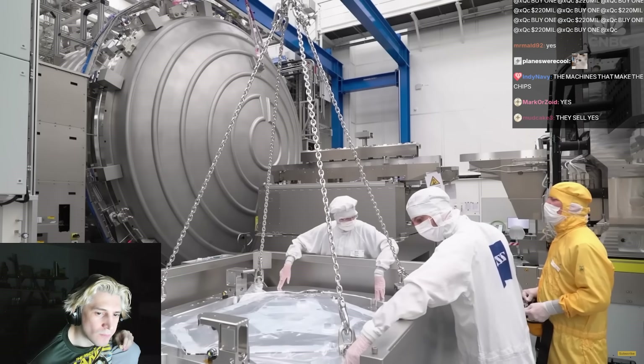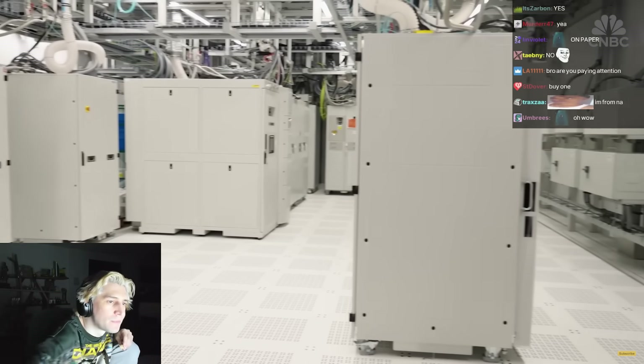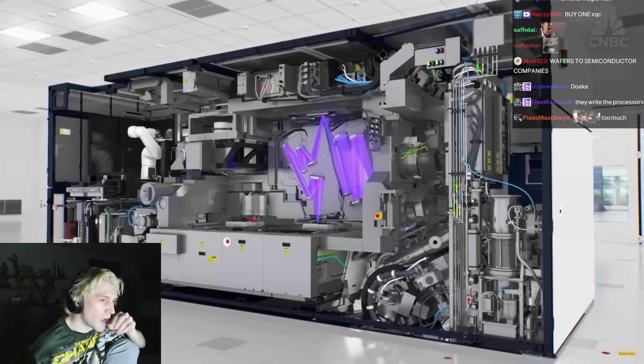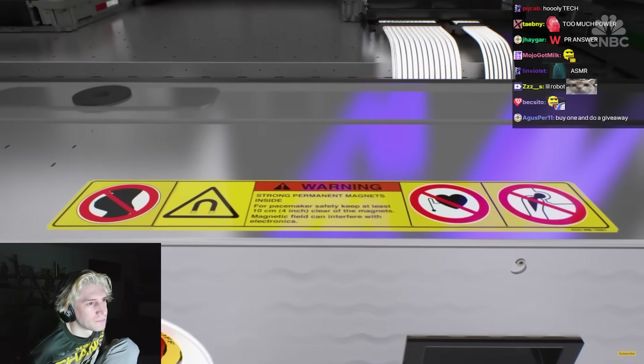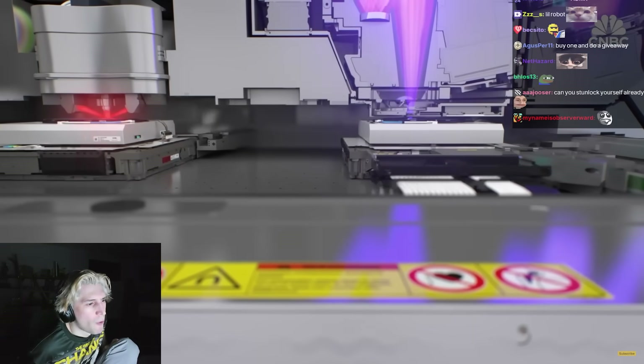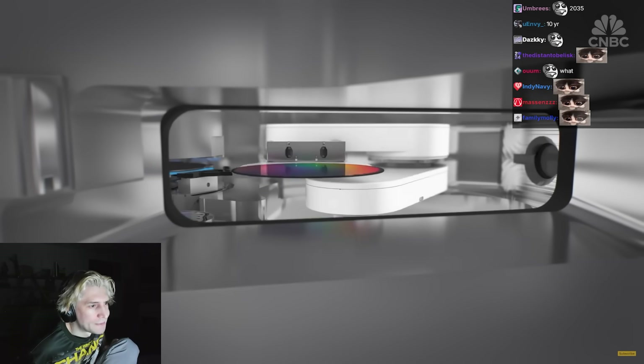The higher the NA of an optic, the bigger the mirror you have to use, and therefore the bigger the system. These machines also take up a huge amount of power. If we don't improve the power efficiency of our AI chips over time, the training of the models could consume the entire worldwide energy — and that could happen around 2035. Since we started EUV in 2018, we have reduced the energy needed per wafer exposure by more than 60%.